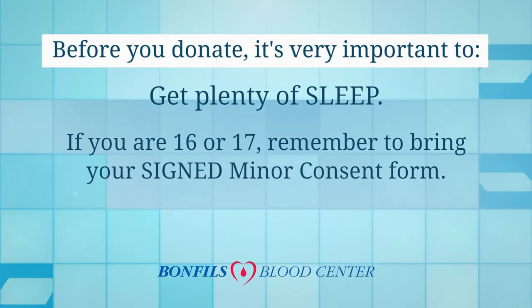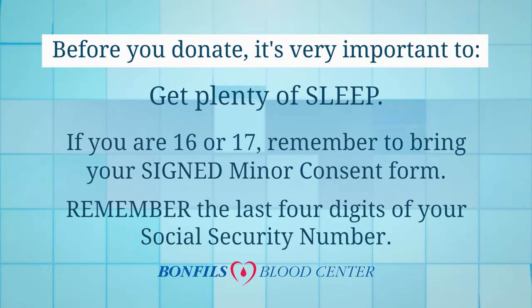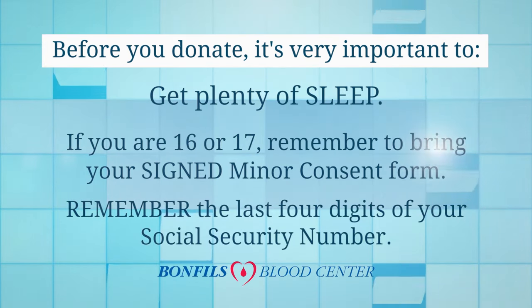If you are 16 or 17, remember to bring your signed minor consent form. Also remember the last four digits of your social security number.